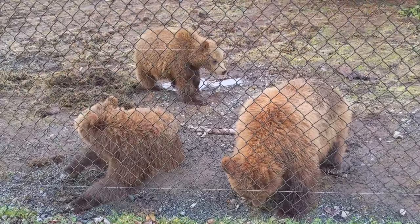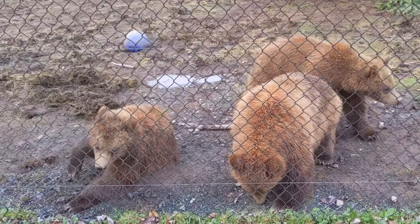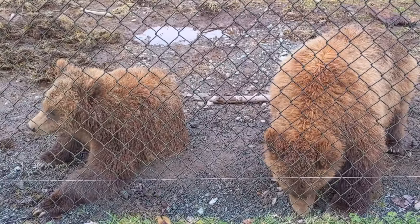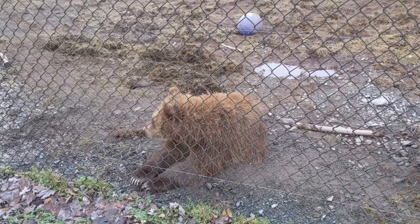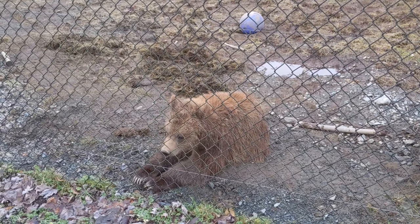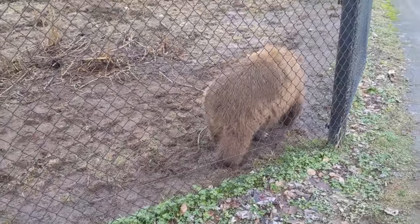These adorable bear cubs are triplets, found by Alberta Fish and Wildlife Officers in Crow's Nest Pass after their mother was killed by hunters. They were relocated to the zoo in July 2020 after the Calgary Zoo ran out of room for the cubs. The male cub was given the name Henry in honour of the provincial health officer Bonnie Henry. The females are named Huggy Bear and Scout.